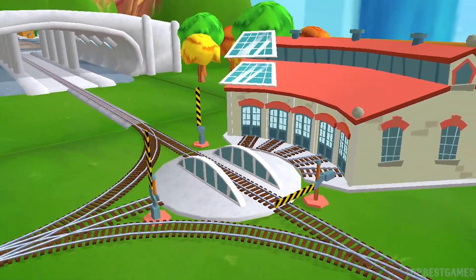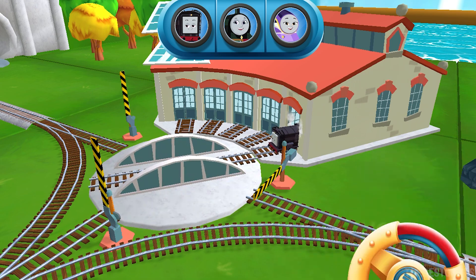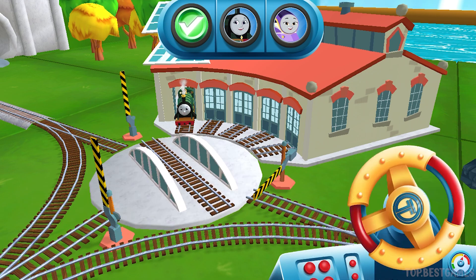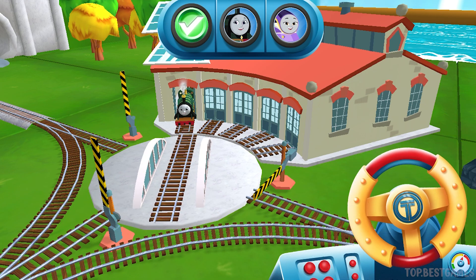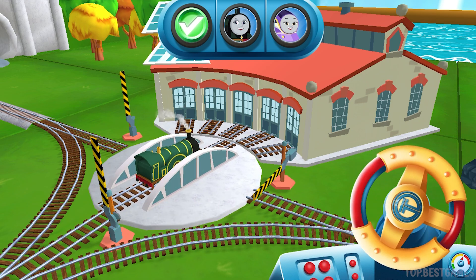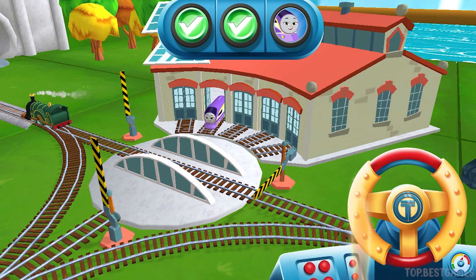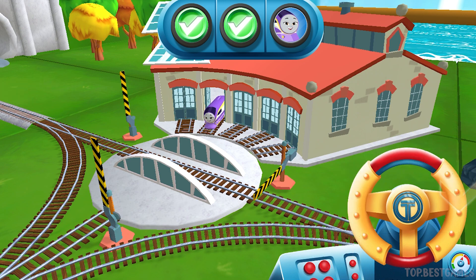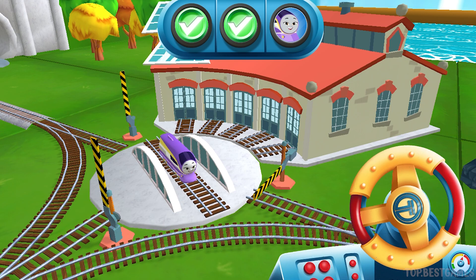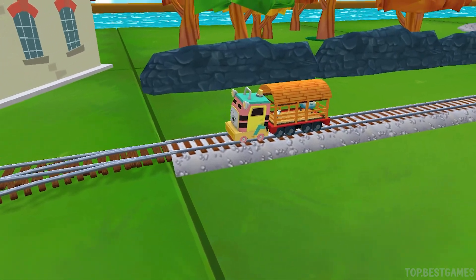We can't wait to get started. Use the wheel to spin the track. Super! Just spin the wheel. Well done! Great! Thanks a lot for your help.